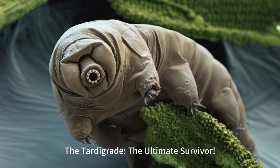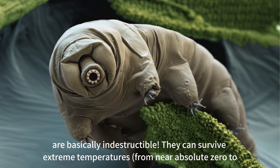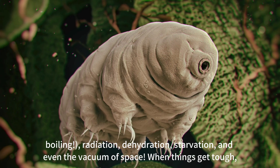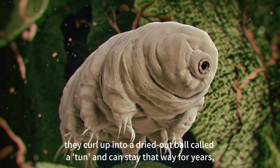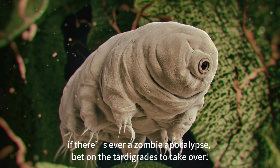The tardigrade: the ultimate survivor. Meet the tardigrade, also known as the water bear or moss piglet. These tiny creatures are basically indestructible. They can survive extreme temperatures — from near absolute zero to boiling — radiation, dehydration, starvation, and even the vacuum of space. When things get tough, they curl up into a dried-out ball called a tun, and can stay that way for years, waiting for conditions to improve. Then boom, they rehydrate and come back to life. If there's ever a zombie apocalypse, bet on the tardigrades to take over.